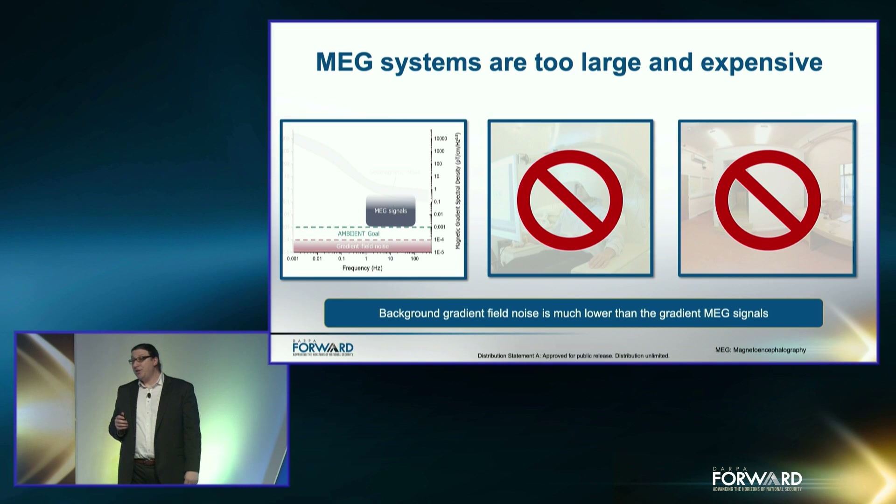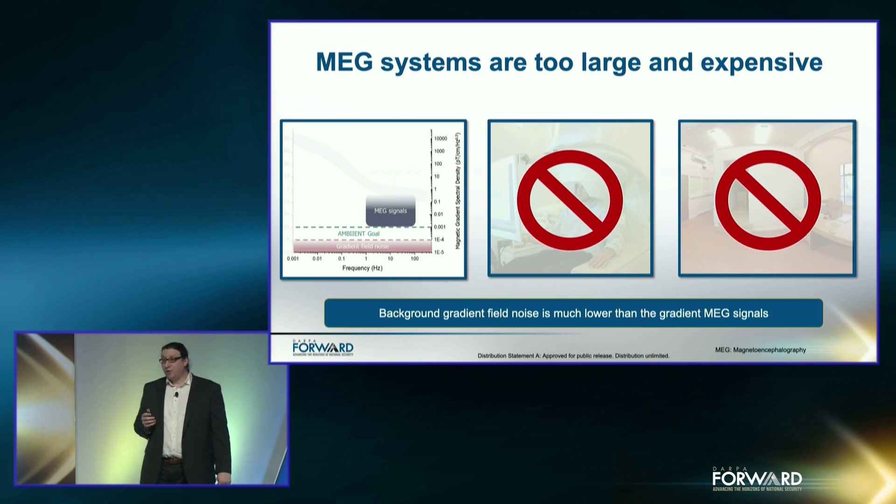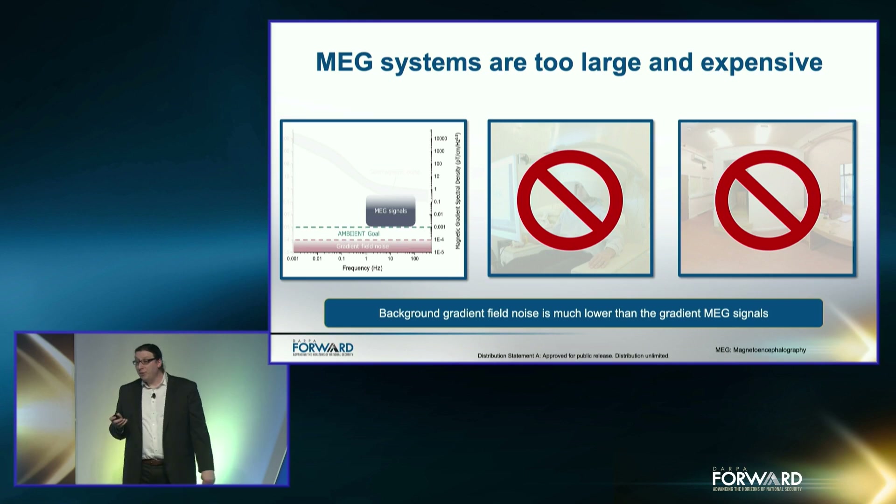Cryogenic MEG helmet size is not ideal for all patients, especially children. The helmets accommodate around 80% to 90% of patients, which means it is fundamentally too big for 80% of people. The ambient sensors can be placed and adjusted to each user's head. This means the sensors can be closer to the signal and even allows for users' mobility during MEG operation, enabling a completely new class of studies.